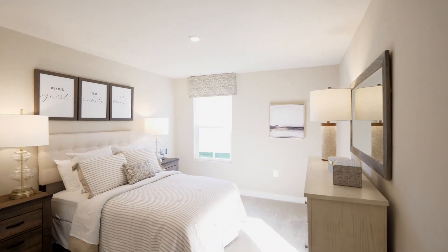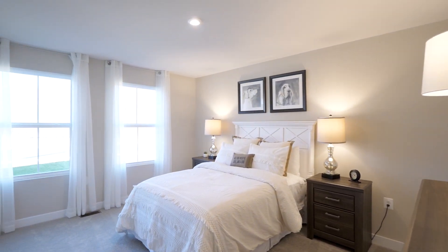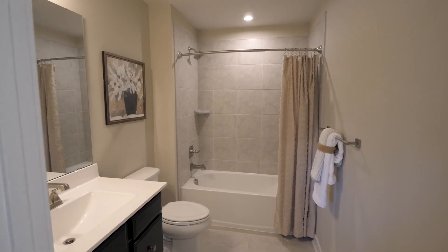The guest bedrooms of the Eden Cay are huge — some are as large as owner's bedrooms in other houses. The hall bath has an optional five-foot shower. If you want a second suite, this house is for you.